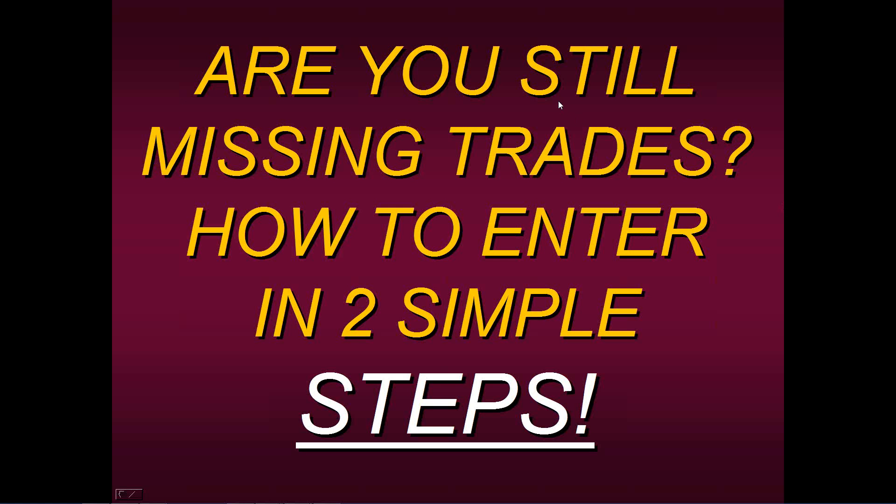Hello, everyone. Thank you for joining us on this Wednesday morning and welcome to this educational presentation. Today I'd like to start out by asking you a question.